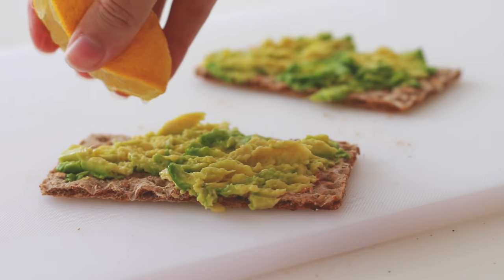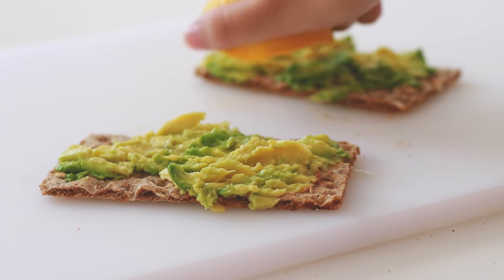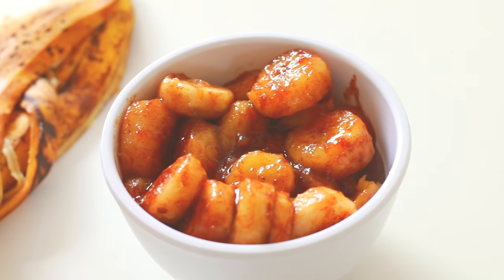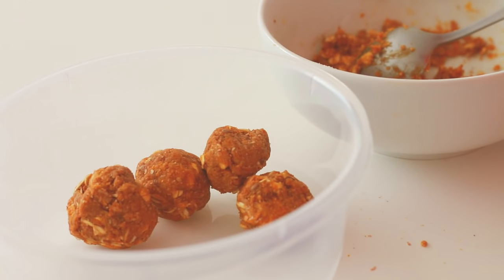Squeeze some lemon all over them and there you have it. Those are 10 of my favorite healthy snack ideas. Hope you guys liked it — if you did, be sure to subscribe and I will see you in the next video.